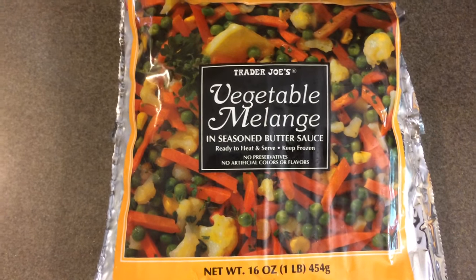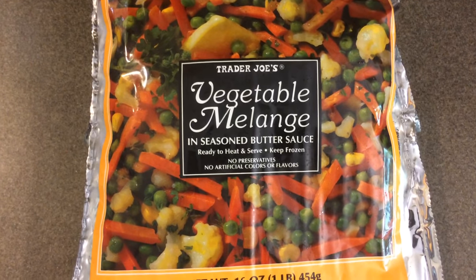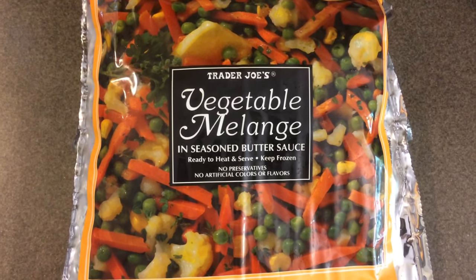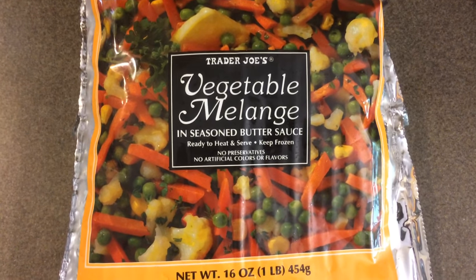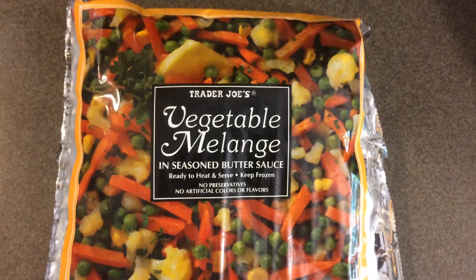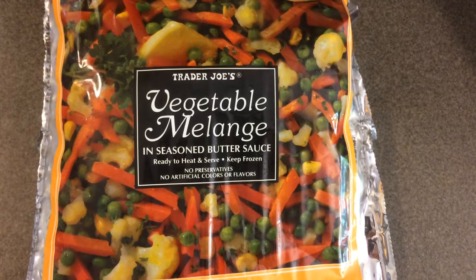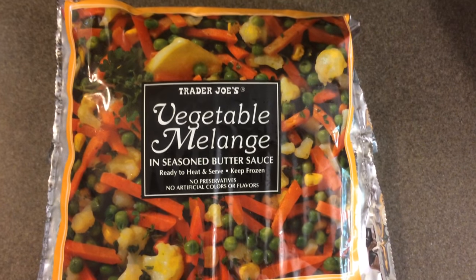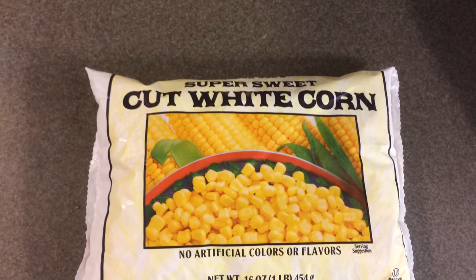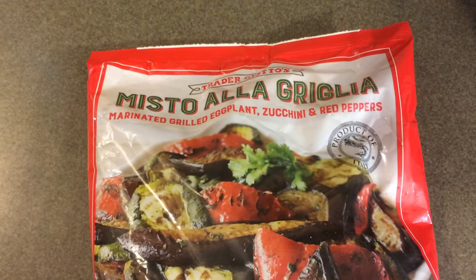This is something I absolutely love and purchase quite often. I'm going to mess up the name on how you pronounce it, but this is the vegetable melange — you get 16 ounces or one pound for $2.49. It has cauliflower, peas, carrots, and corn in a butter sauce. I also purchased one bag of the super sweet cut white corn — you get one pound and I paid $1.29.